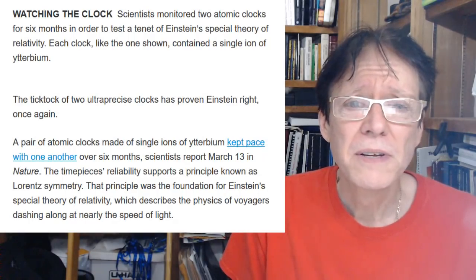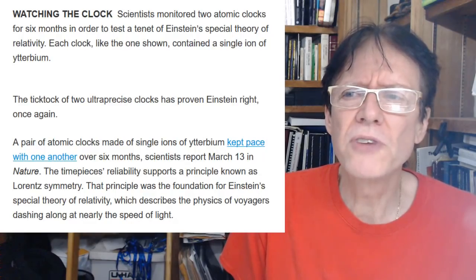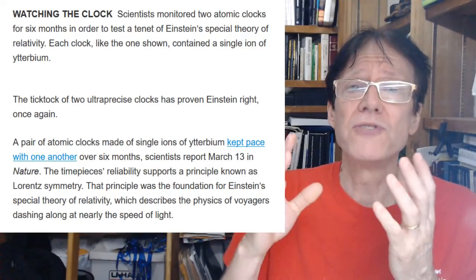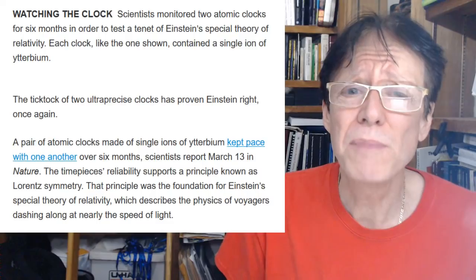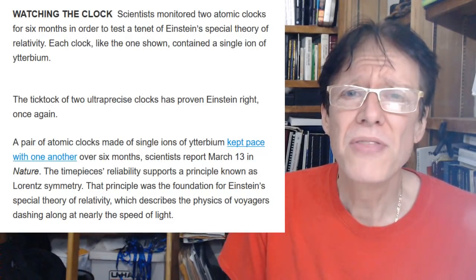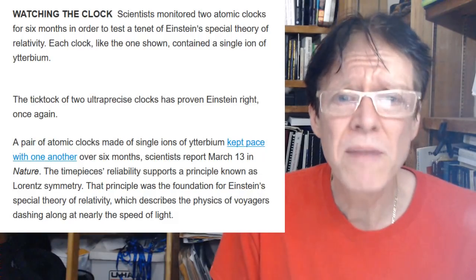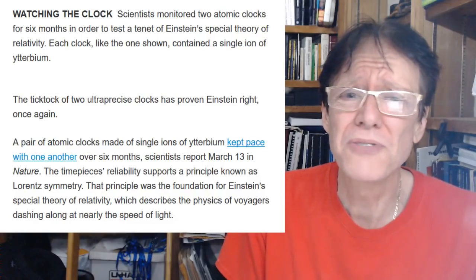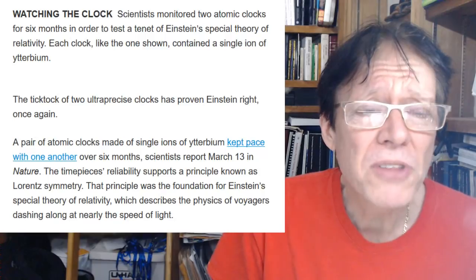We have this idea in mainstream physics that once we find E=mc², the entire universe has found that same equation — that aliens out there have found the same equations. Probably not. We are always thinking we've found the laws of the universe, when in fact what we have are models and mathematics that we hope will be useful for us. That should be the real goal.